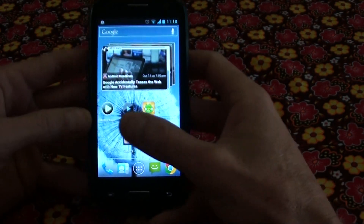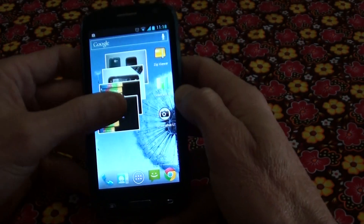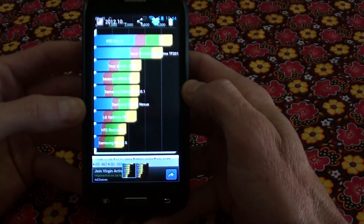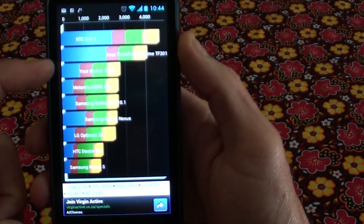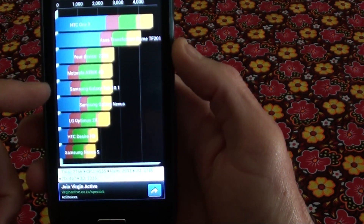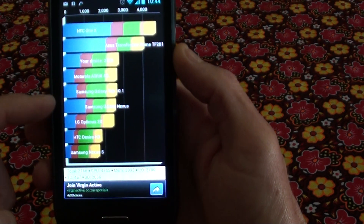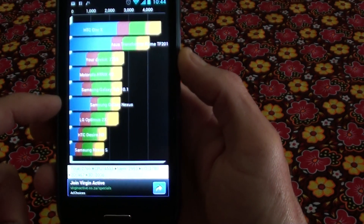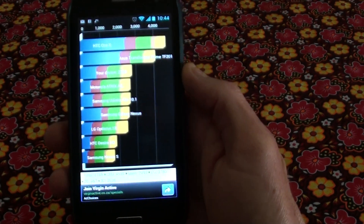I'm quickly going to show you a benchmark — that's just a test you run to test the CPU. As you can see, this device beat the Motorola ATRIX 4G, the Samsung Galaxy Tab 10.1 which is also dual core, and it even beat the Samsung Galaxy Nexus. So it's a pretty impressive device — like I said, dual core processor.